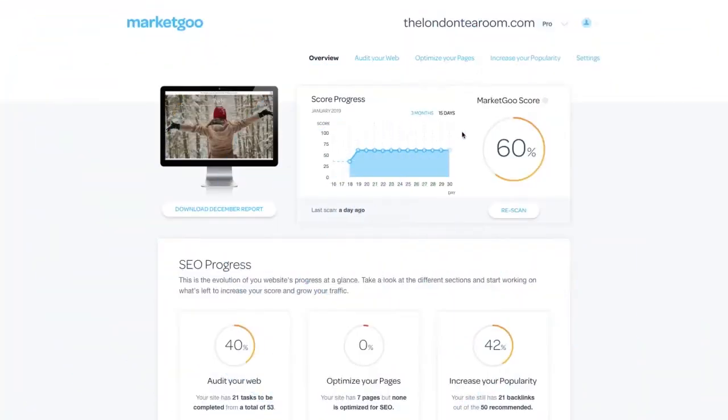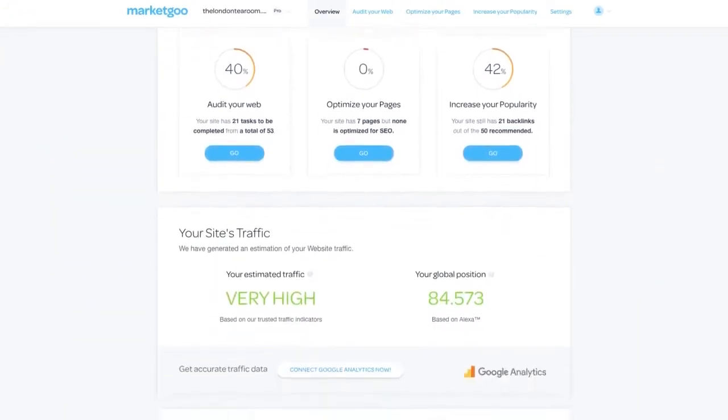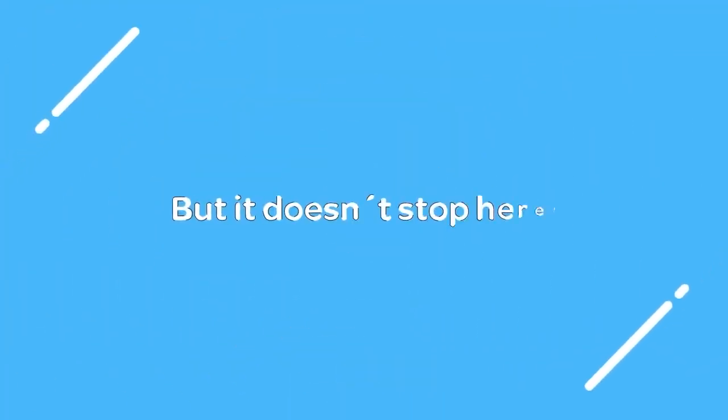So, how does it work? First, by scanning your website and giving you a report of the main issues to be fixed in order to improve SEO, so you know what needs to be done. But it doesn't stop there.